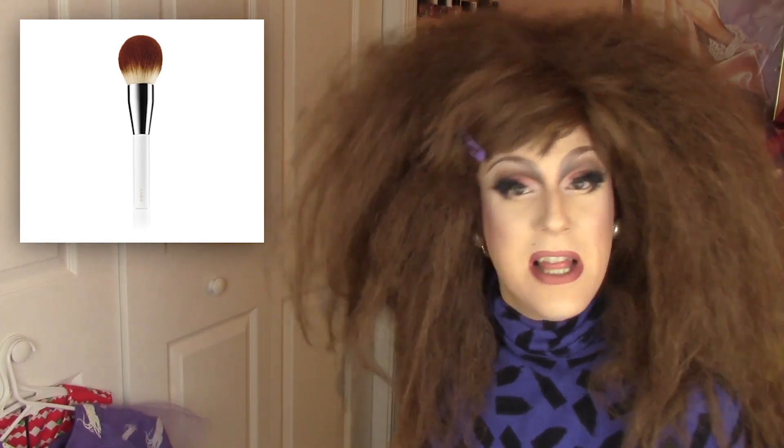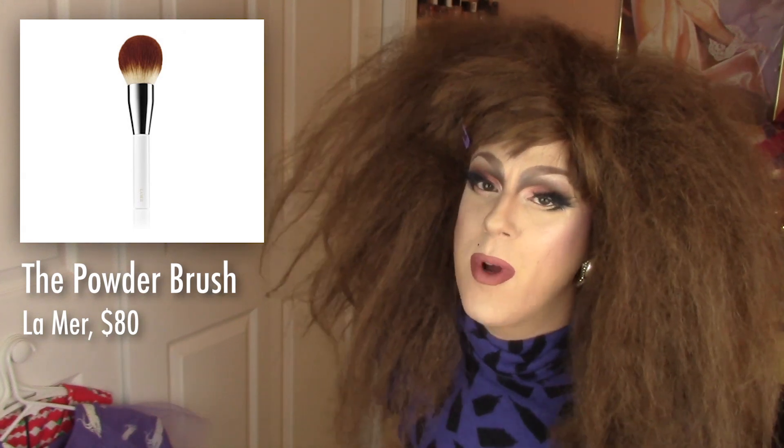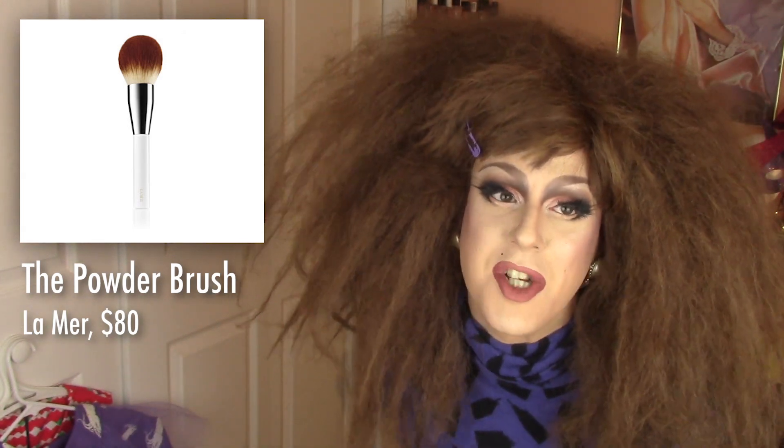First up is this — a makeup brush by La Mer. It's called the Powder Brush. When a company puts an unnecessary article in front of the name of their product, you know it's gonna be full of shit.